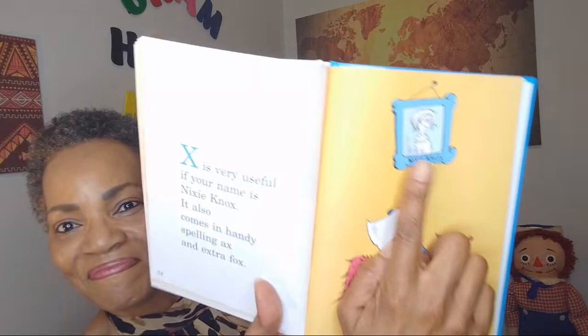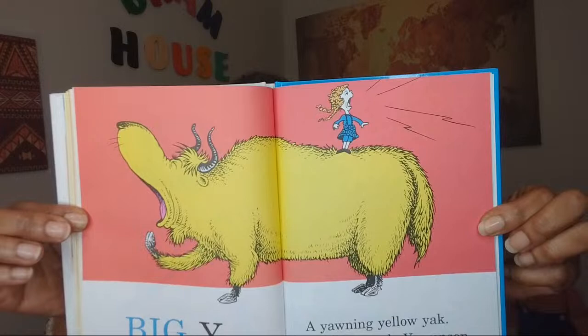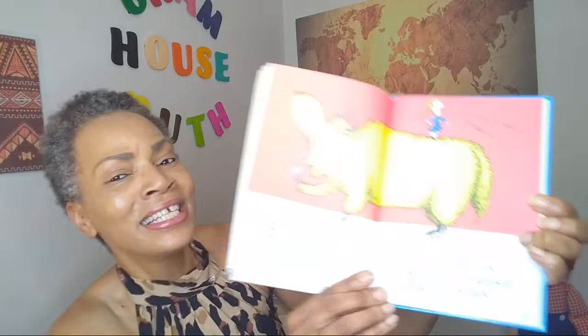Big Y, little Y. Another tongue twister. A yawning yellow yak. Young Yolanda Jorgensen is yelling on his back. Oh my goodness, that's a huge yak. And the color is insane. He's got a huge yawn — he must be very tired.